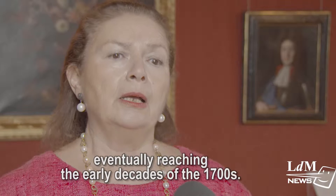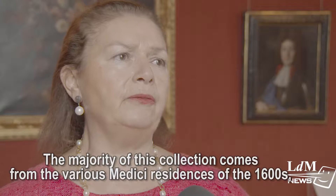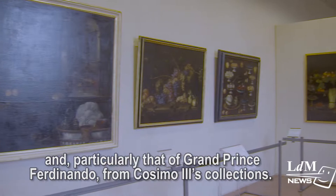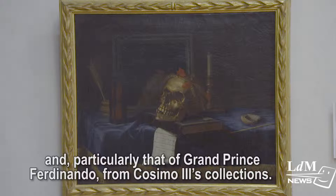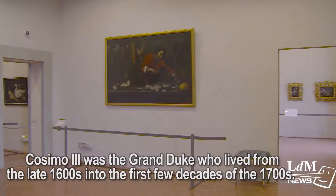The most ancient examples in this collection are from the end of the 1500s, reaching into the first decades of the 1700s. In particular, the size of this collection comes from the various Medici residencies of the 1600s, including those of the Grand Principe Ferdinando and Cosimo III. Cosimo III was the Grand Duca who lived the last decades of the 1600s and the first of the 1700s.